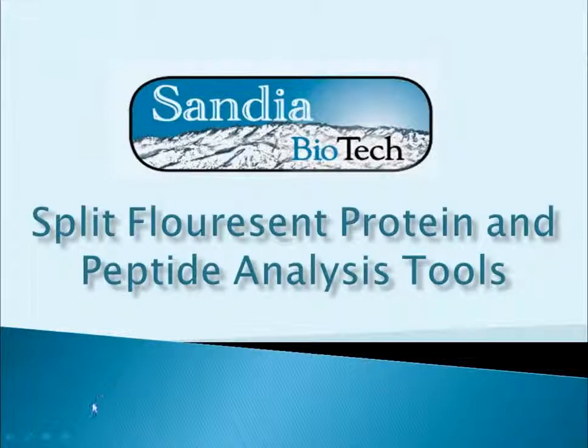My name is Tony Nakhla, and I'm the Scientific Officer for Sandia Biotech. We specialize in the production of protein and peptide analysis tools that are designed to expedite and facilitate development efforts in the drug and biotech industries. I've been in the industry for over 15 years in several different capacities, including protein and peptide-based research and development.